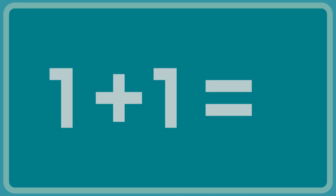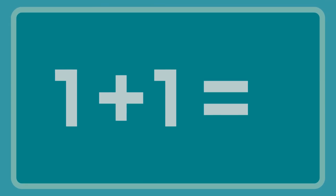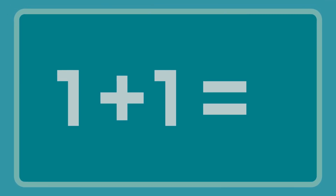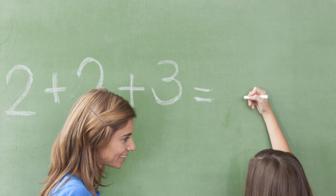So, when we say that 1 plus 1 is 2, we are using logical reasoning to arrive at a conclusion that is based on a set of premises and logical rules. But arithmetic is not just a system of logic and reasoning.